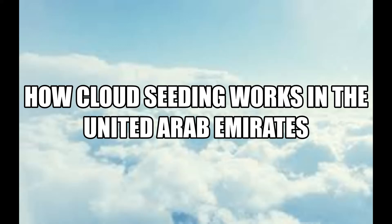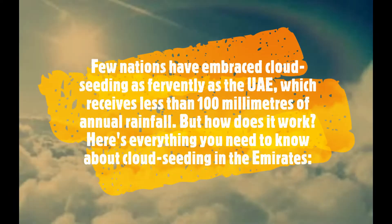Hey guys, UAE has been using cloud seeding very recently. Let me show you how cloud seeding works in the United Arab Emirates. Very few nations have used cloud seeding as wisely as the UAE because of its high cost, but the UAE only receives up to 100mm of rainfall per year. Let's see how cloud seeding works, shall we?